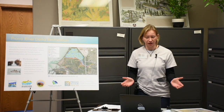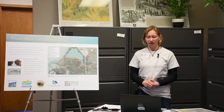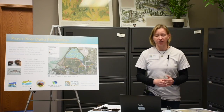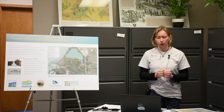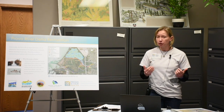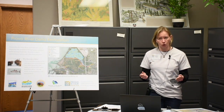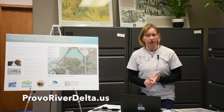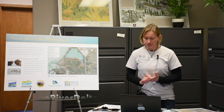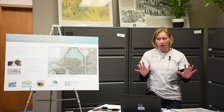This virtual field trip station is the Provo River Delta Restoration Project Station. The Delta Project is a big restoration project that our agency is working on with a whole bunch of other partners. If you're interested in more about the project, or your parents want to learn more, you can check out our website at provoriverdelta.us.